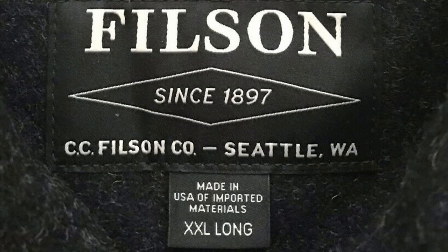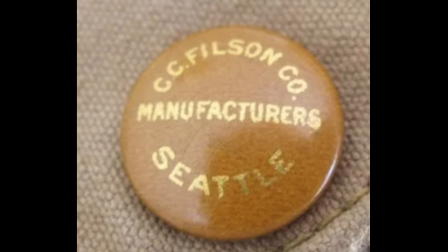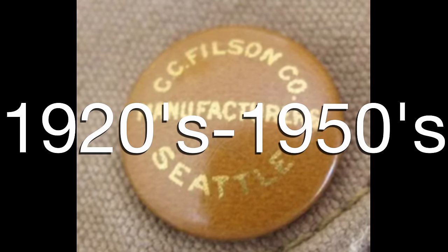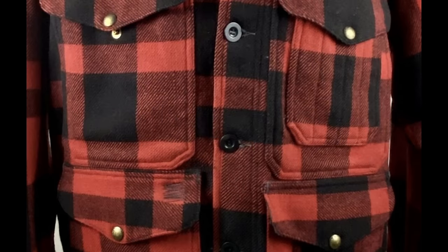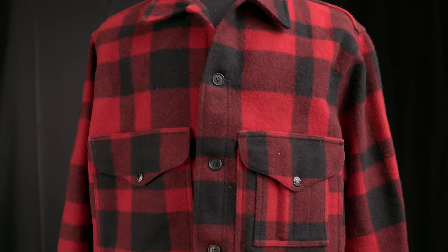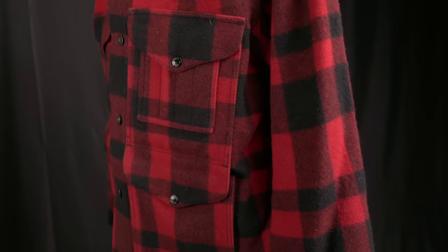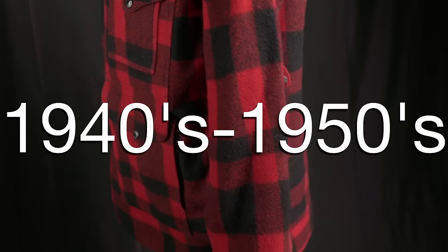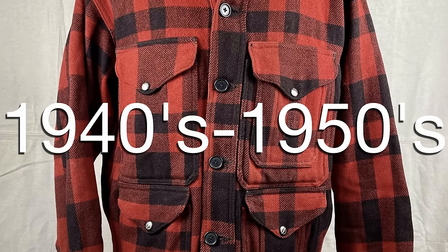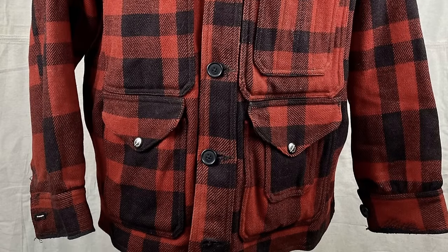There are a couple of other things you can use to date your Filson garment, having to do with the jacket's design itself. One of the first is the enamel snaps — they can be found in several different colors including black, green, and gold, and were provided by the company United Car. These were used from the 1920s through the 1950s when they were replaced with the current black debossed snaps. Also, the front of the Mackinac Cruiser has four equal-sized pockets typically positioned in line with each other, except for a period in the 1940s through the 1950s where the lower left pocket is slightly offset from the upper and a little bit smaller.